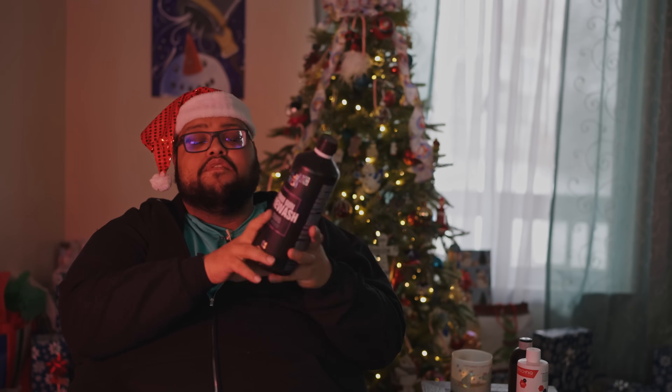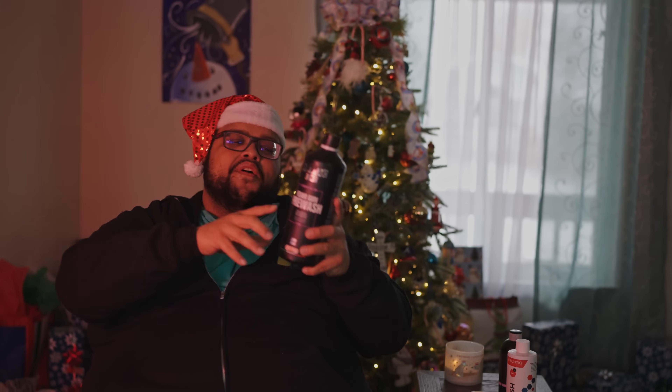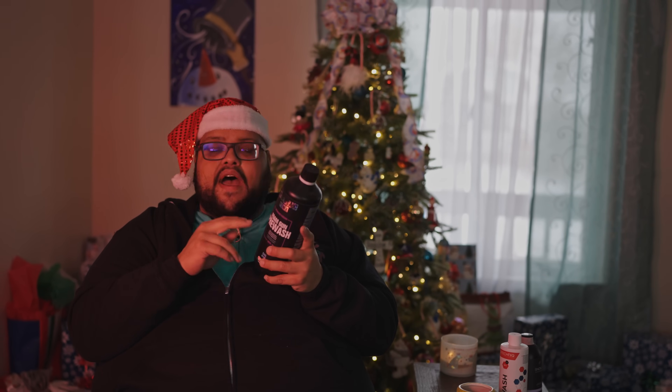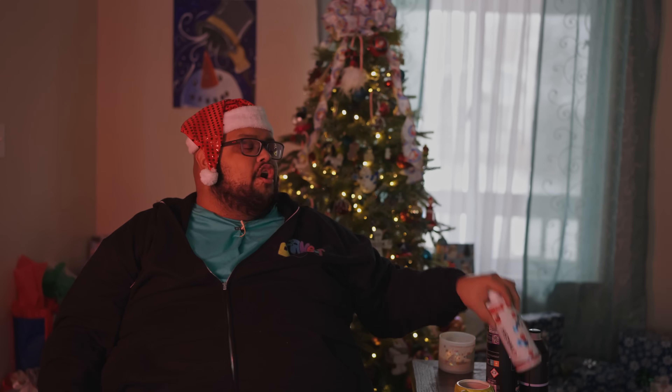Number two is Maniac Pre-Foam. I want to thank Ricky for this — when I started this YouTube journey there were people I really started building relationships with: Ricky, Tim, Harold, Jamie, JB, Brad, DJ, Ivan, Nick, Salvatore, and others. He sent me this when Maniac first started coming to the States. This stuff is absolutely amazing. I didn't put it above NV because NV is more accessible right now. This isn't distributed in the States yet, but the cleaning ability is just as good — one-to-five or one-to-ten in a foam cannon.